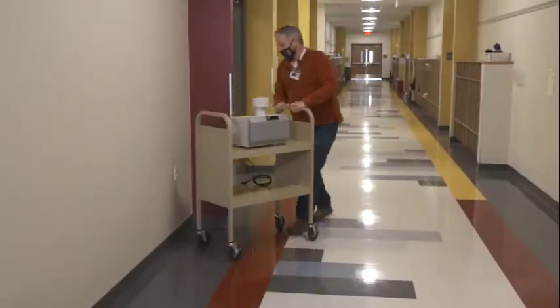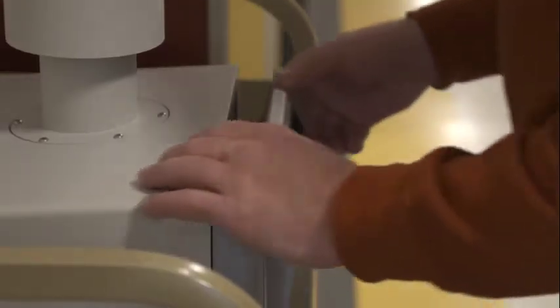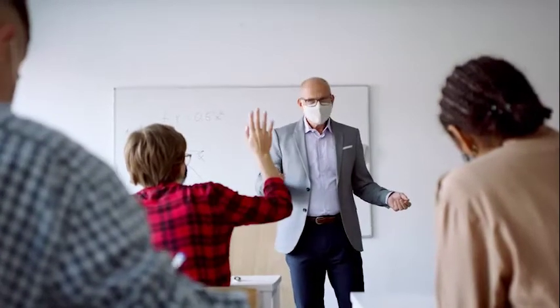So far, school administrators have been very encouraged by the results. The system does exactly what it is supposed to do, and it couldn't be easier to use. The lightweight device can go almost anywhere — users plug it in, load in a sample cartridge, and let it run. Once the air sampling cycle is complete, the sample cartridge is removed and PCR tested.